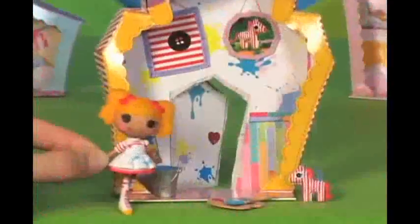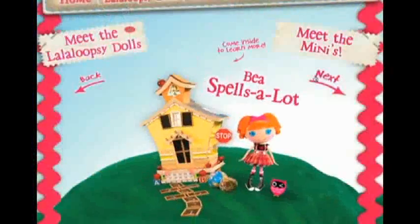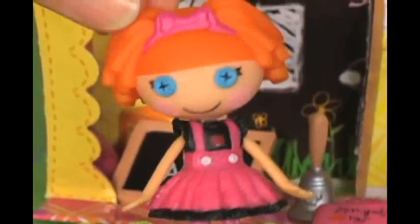Spot Splatter Splash was sewn from a painter's overalls, and she has her own paint bucket, brush, and paint palette. Look at Bee Spells-A-Lot's schoolhouse — she's a real smarty pants who was sewn from a schoolgirl's uniform.